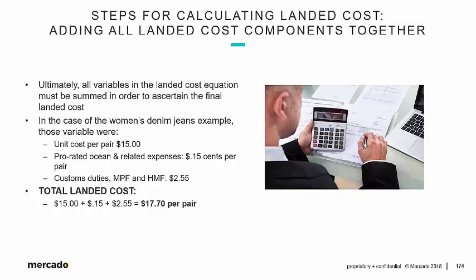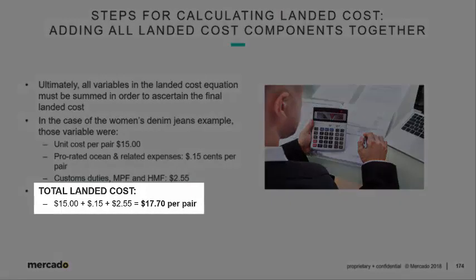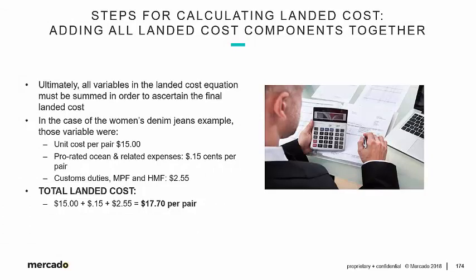Add them all together and you get $17.70 per pair. That's the landed cost to Cerritos, California for each pair of jeans. It's not $15 — that's just the unit cost. It's $17.70. Without that number, Valentina Fashions has no idea what their real cost is, what they should sell the product for, or what their gross profit and gross margin would be.